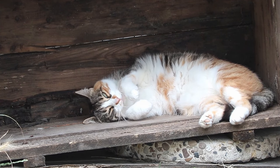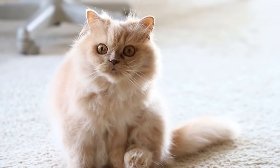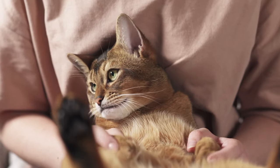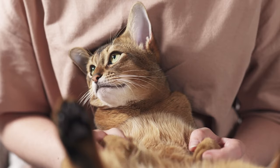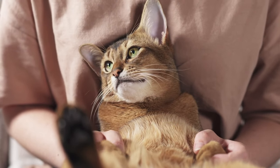Get ready to decode your cat's meows and gestures like a pro. Cats communicate in ways that may seem mysterious, but by learning a few simple techniques, it is possible to converse effectively with them and strengthen your relationship.